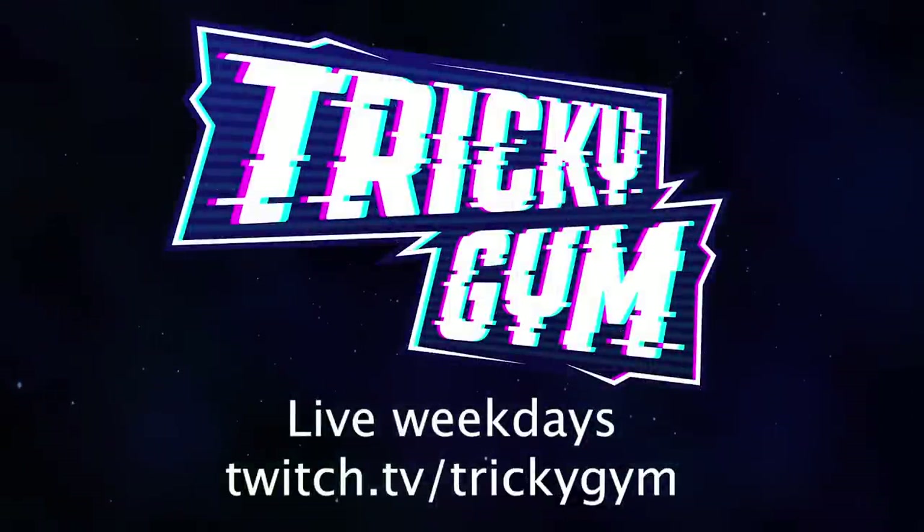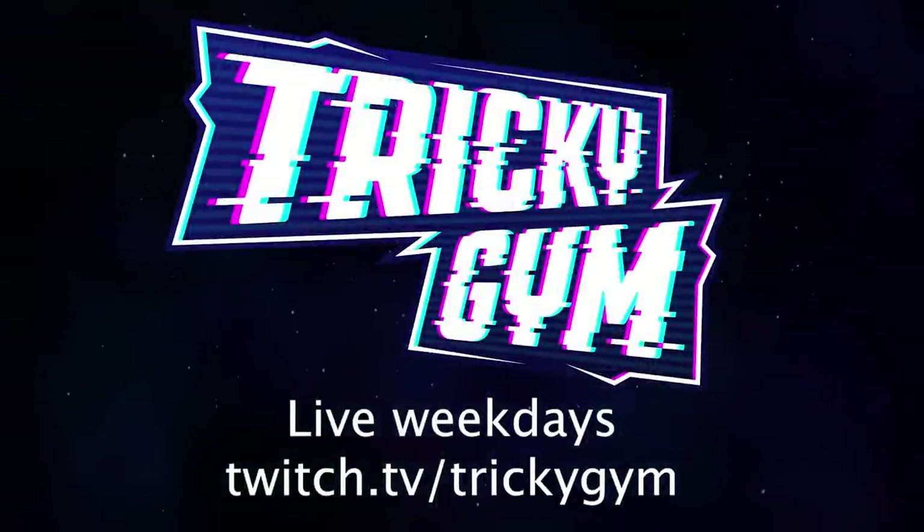That's it for the Shining Fates opening. Thanks to Pokémon Company International. Make sure to like the video, sub to the channel, ring that bell, and check out the Twitch stream at twitch.tv/trickygym where I'm streaming live right now. We stream live Pokémon Trading Card Game content every single weekday. We've got a super welcoming community and we'd love you to be a part of it. Y'all have a busted day. Peace.